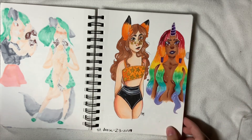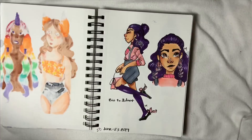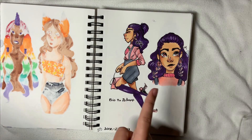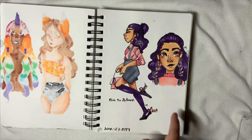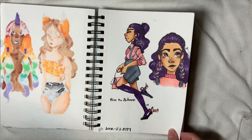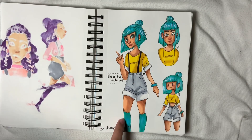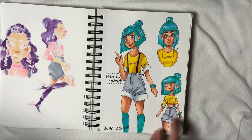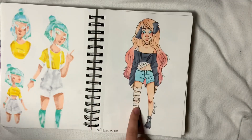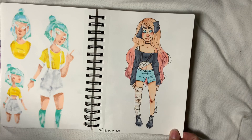Then we have a bow to adopt, which I never actually gave to someone but I will eventually. I call this girl Kite Girl because she has little kite earrings. Then we have another bow design which I never put up, so she's technically not for adoption.